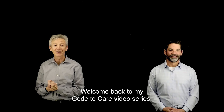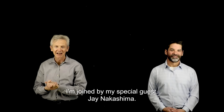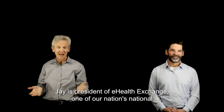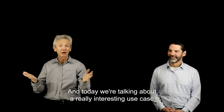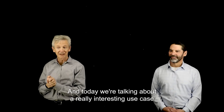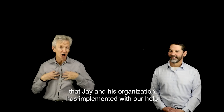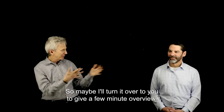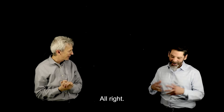Hello everyone. Welcome back to my Code to Care video series where we talk about AI in healthcare. I'm joined by my special guest Jay Nakashima. Jay is president of eHealth Exchange, one of our nation's national networks of data. Today we're talking about a really interesting use case that Jay and his organization has implemented called Project Best. Maybe I'll turn it over to you to give a few minute overview.